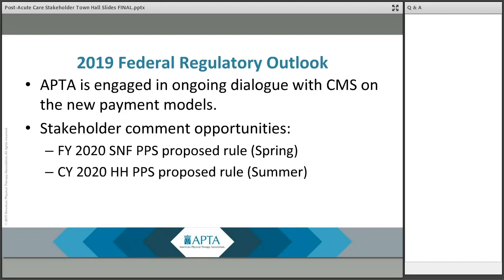APTA will be submitting comments on the SNF rule. We anticipate meeting with CMS during the rulemaking period and will be making available a template comment letter for both members and non-members. In addition, the home health rule we can expect to see released likely early July. While we don't anticipate major changes to PDGM, it's possible that CMS will make minor tweaks, and APTA will be reviewing and submitting comments in coordination with the home health section.